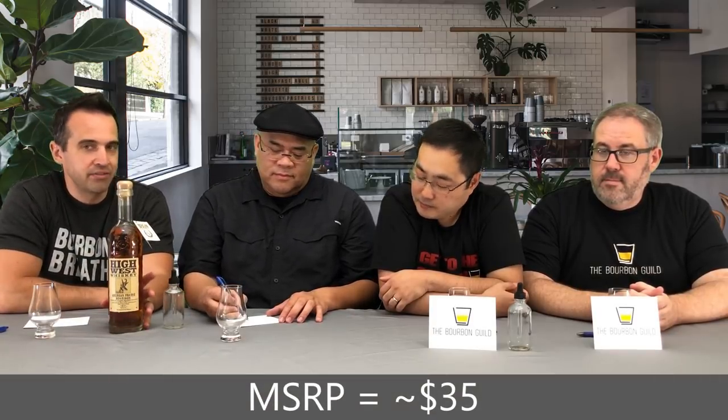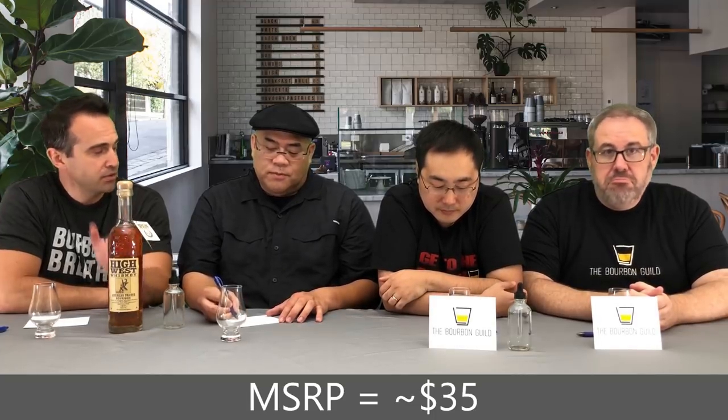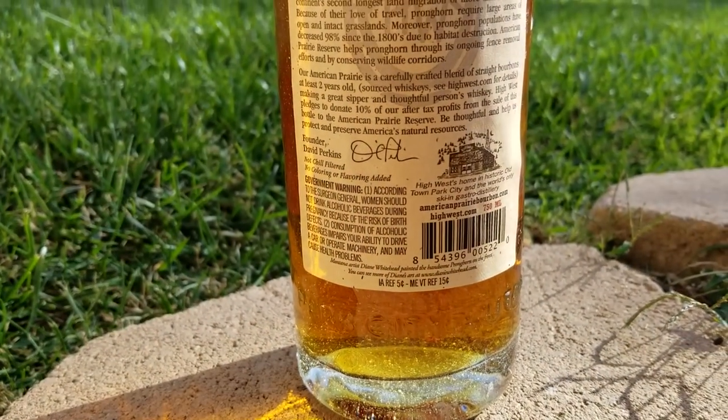The little literature card goes through all the different products they put out. It does say it's sourced — Dylan will get to that. Price point on this, MSRP I believe is $35; we actually scored this on sale for $29.99. I've heard that in certain parts of the country this is really hard to find, and in other parts of the country — where we happen to be — it's very easy to find; it's all over the place out here.